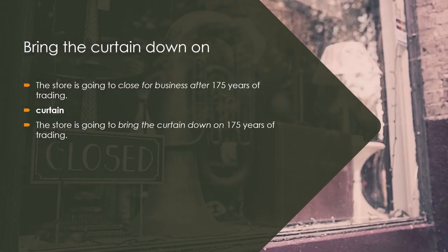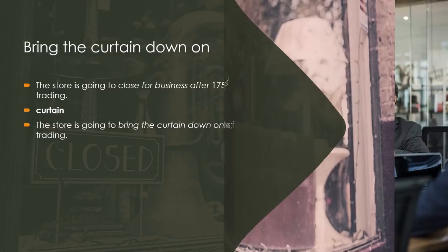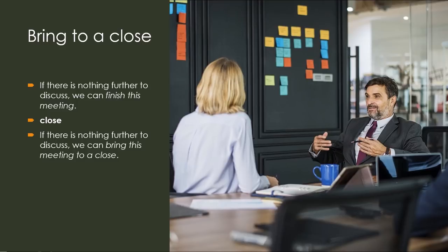Bring the curtain down on: The store is going to close for business after 175 years of trading. Keyword — Curtain. The store is going to bring the curtain down on 175 years of trading. Bring to a close: If there is nothing further to discuss, we can finish this meeting. Keyword — Close. If there is nothing further to discuss, we can bring this meeting to a close.